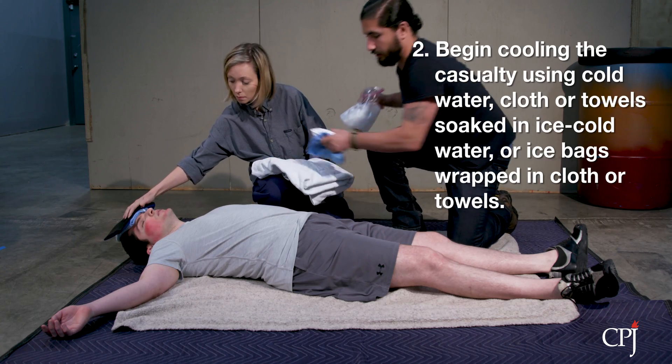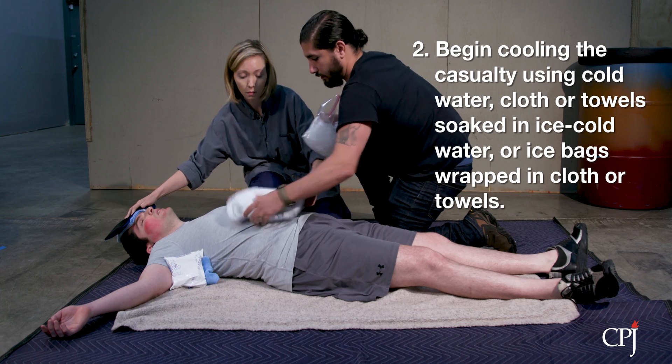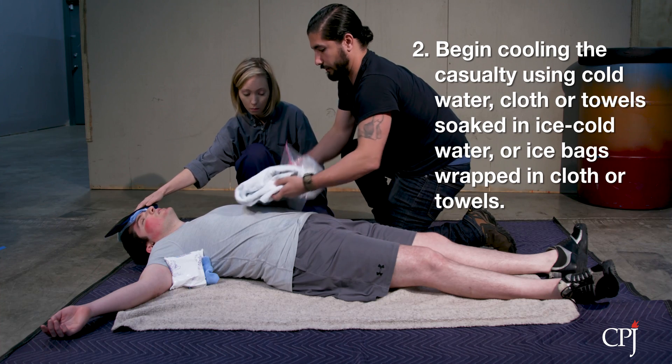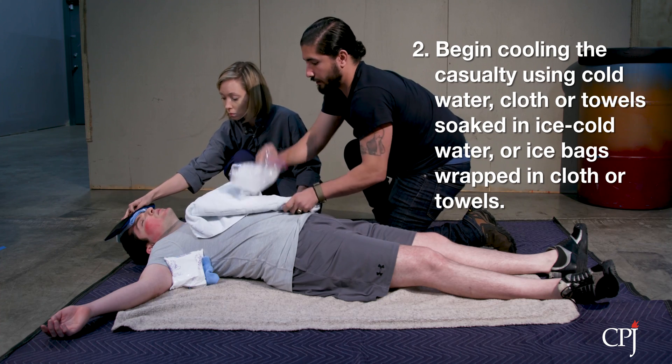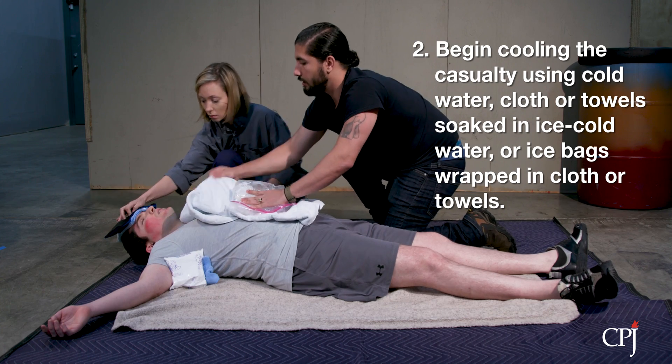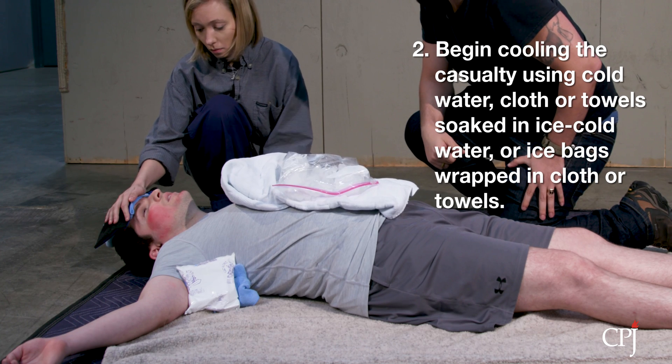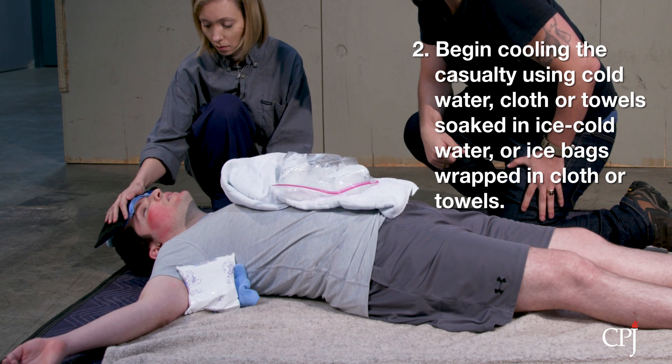Begin cooling the casualty by immersing the casualty to the neck in cold water, placing ice water-soaked cloths or towels on the casualty, or placing ice bags covered in cloth or towels on the casualty. These should be placed all over the casualty's body, especially the torso and along the neck and armpits.